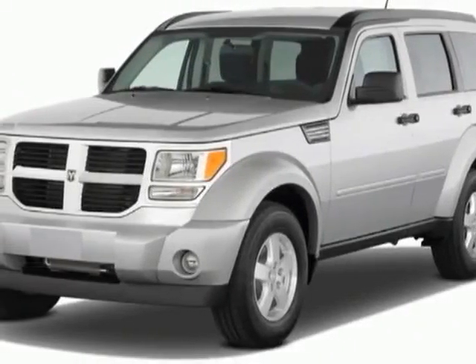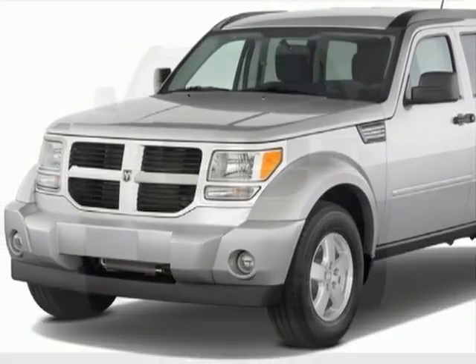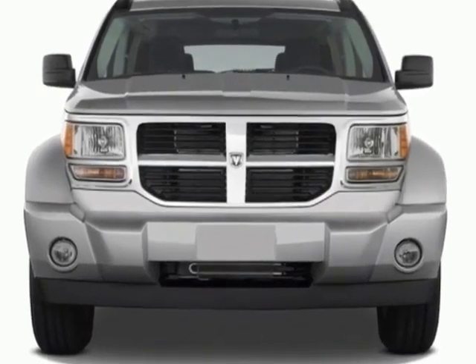Come take a look at this 2011 Dodge Nitro. This Nitro has just under 26,000 miles.